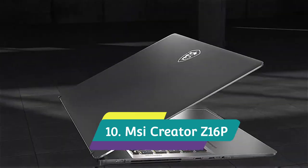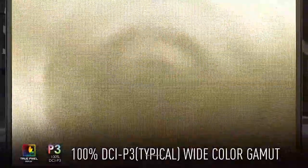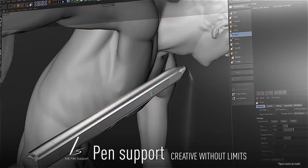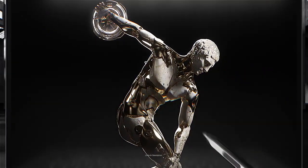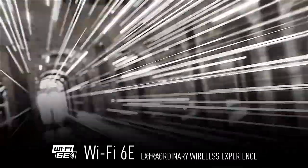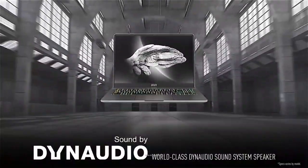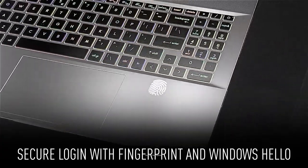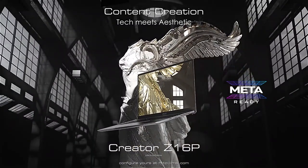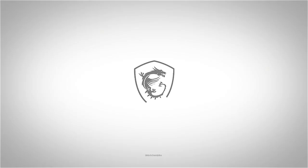MSI Creator Z16P — best MSI video editing laptop. It features a 12th generation Intel Core i9 H-series CPU and an NVIDIA GeForce RTX 3080 Ti GPU with 16 GB VRAM. It has a 16:10 golden ratio display with Quad HD Plus resolution, 165 Hz refresh rate, touchscreen, and stylus support. The Z16P is a portable content creator workstation that handles Adobe Creative Suite's power-hungry needs, supports color grading in DaVinci Resolve, and also enables some gaming. Buy it for its excellent build quality, powerful performance, massive bright colorful crisp display, and solid audio.